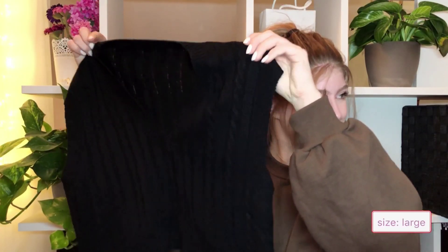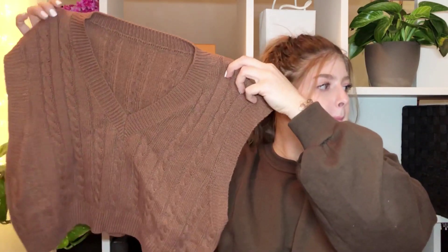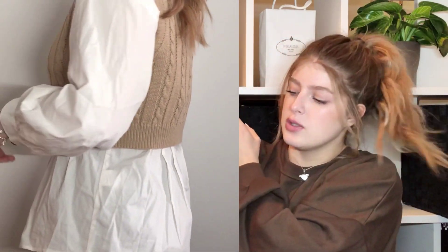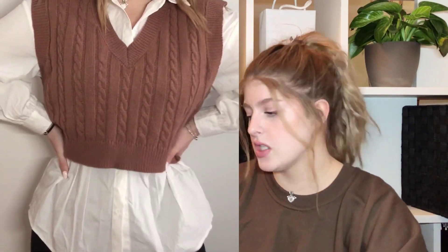Next up I picked up three sweater vests — the same style in different colors: a light beige called apricot, black, and a brown with a bit of a pink hue. I wear them with a blouse underneath. I ordered them all in a large and I think they fit well. I don't think they're too tight or too loose — if I'd sized down to medium, with a shirt layered underneath, they probably would have been too tight. They feel like decent quality and I love these colors.